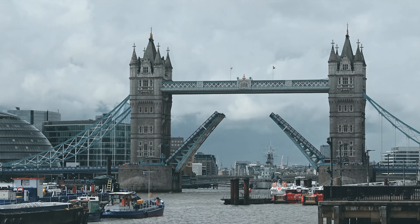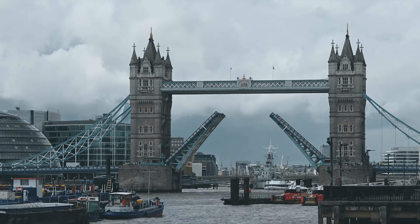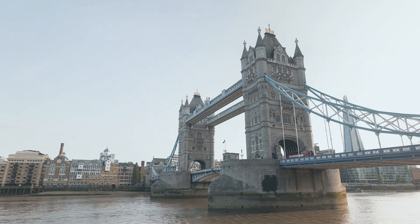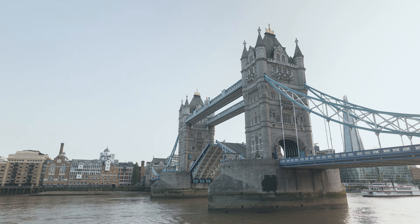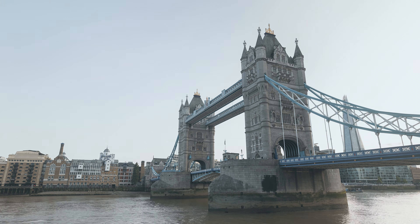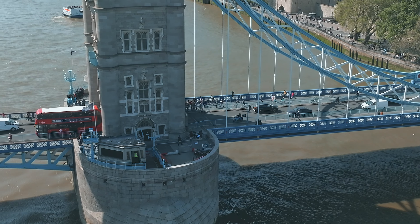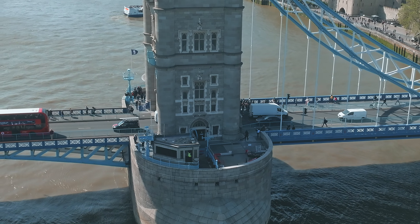Tower Bridge's design is a stunning blend of practicality and Gothic-style grandeur. The two imposing towers, each 213 feet high, are connected by high-level walkways and the central bascules, which can be raised to allow river traffic through. These bascules, weighing about 1,100 tons each, were originally powered by a hydraulic system using steam, a cutting-edge technology in the 19th century.